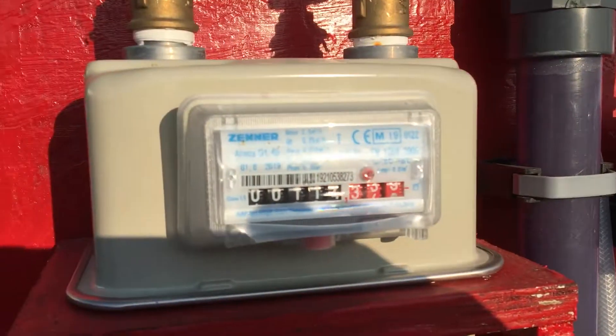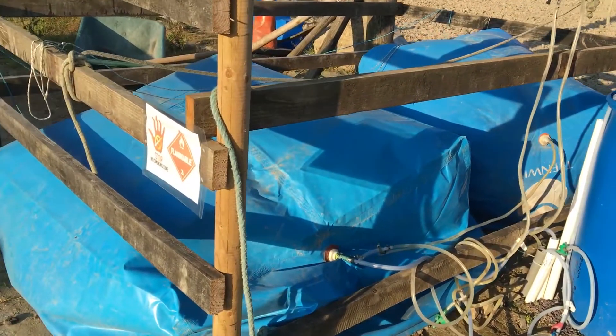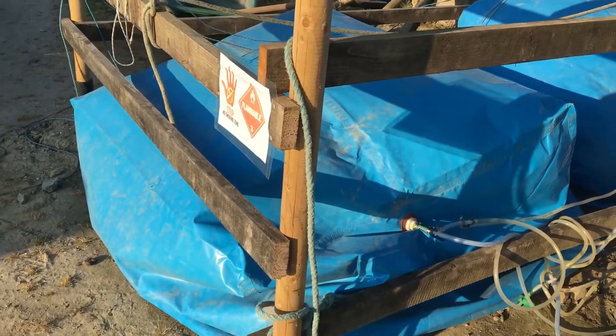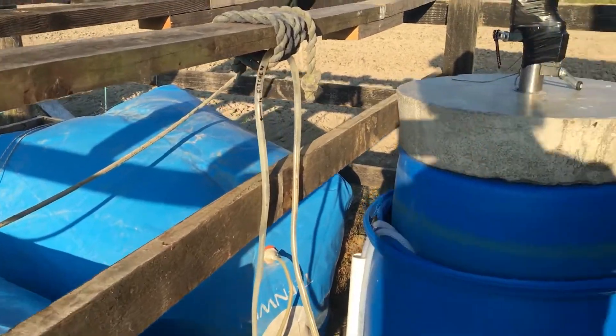It's producing about 3,000 litres a day and the gas is then stored in these two bags. We had to add another bag because there was so much gas being produced.